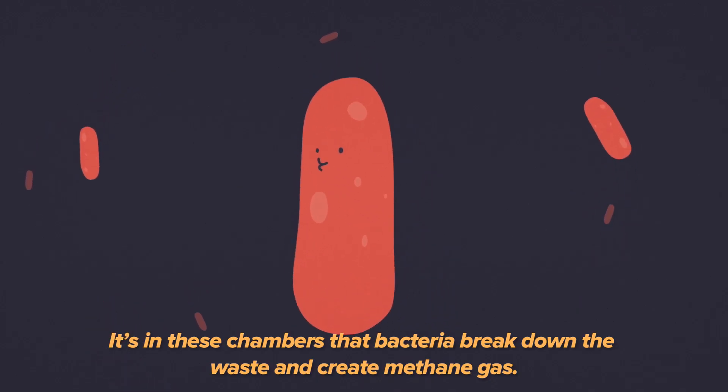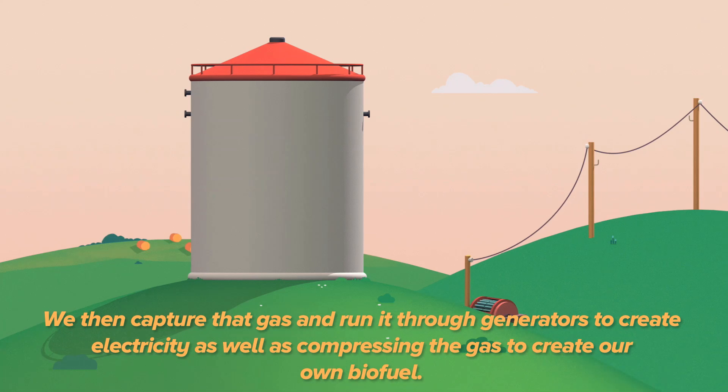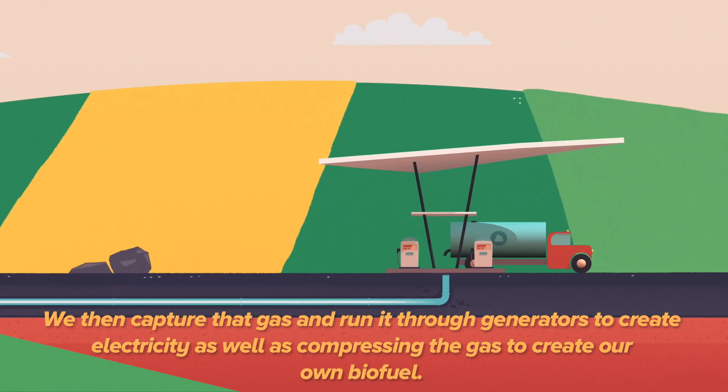It's in these chambers that bacteria break down the waste and create methane gas. We then capture that gas and run it through generators to create electricity, as well as compressing the gas to create our own biofuel.